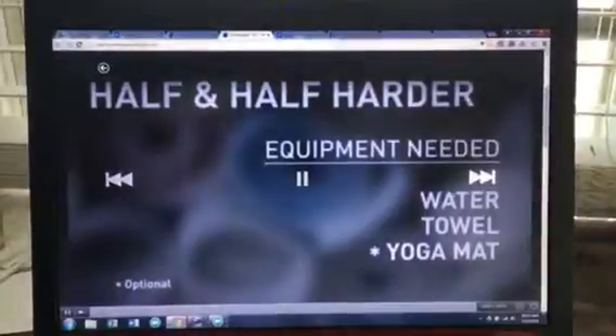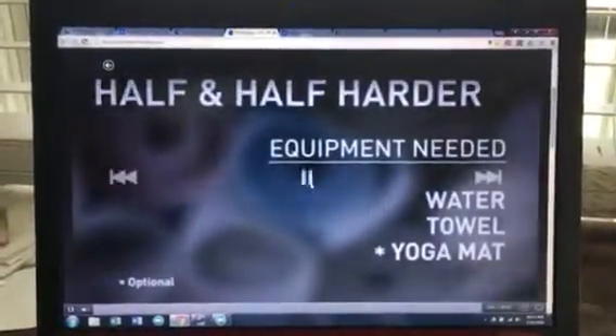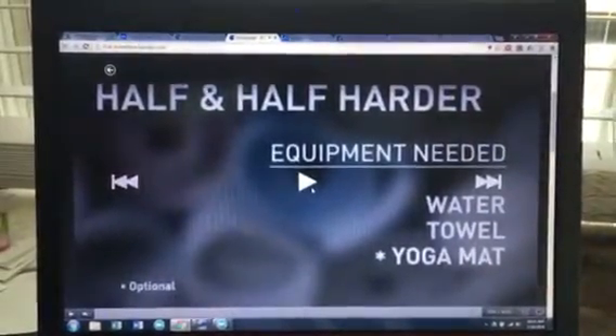And then your workout will start. I really hope that this video is not too long for me to send. So yeah, then it starts. Did that make sense? What else can I help with?